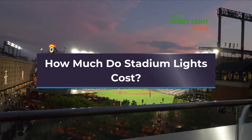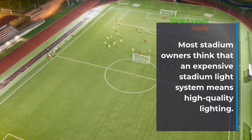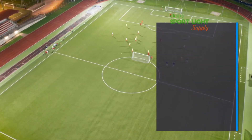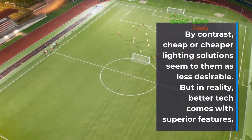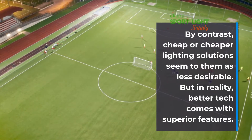How much do stadium lights cost? Most stadium owners think that an expensive stadium light system means high-quality lighting. By contrast, cheap or cheaper lighting solutions seem to them as less desirable. But in reality, better tech comes with superior features.